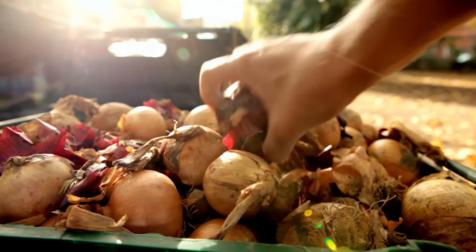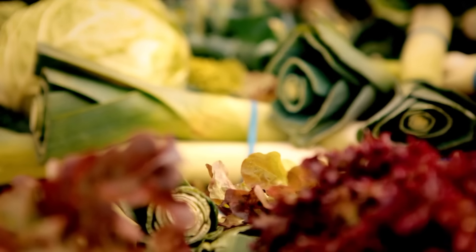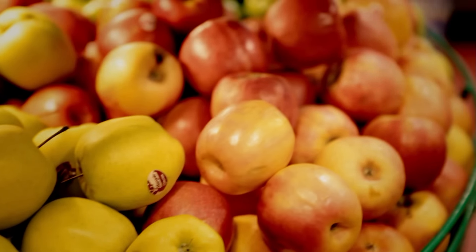Like all chefs, for me there's nothing better than seasonal produce at its peak. When fruit and veg is fresh, in season and fantastically ripe, I can't wait to get back in the kitchen. To get the most out of your cooking, always use ingredients in their prime.